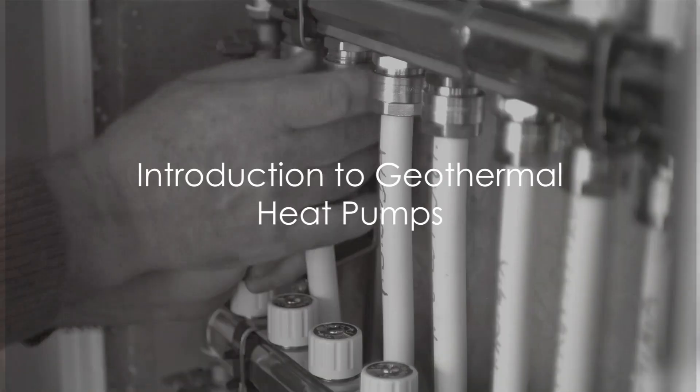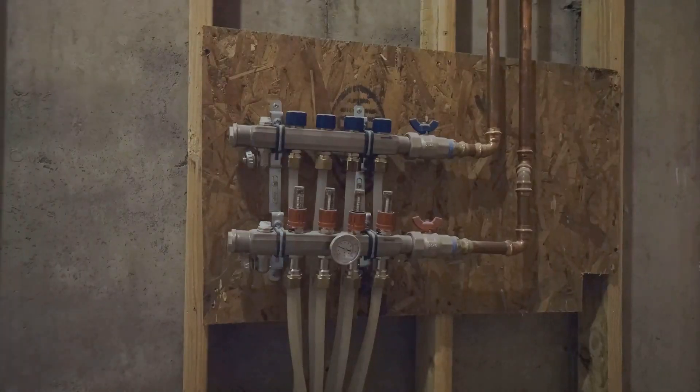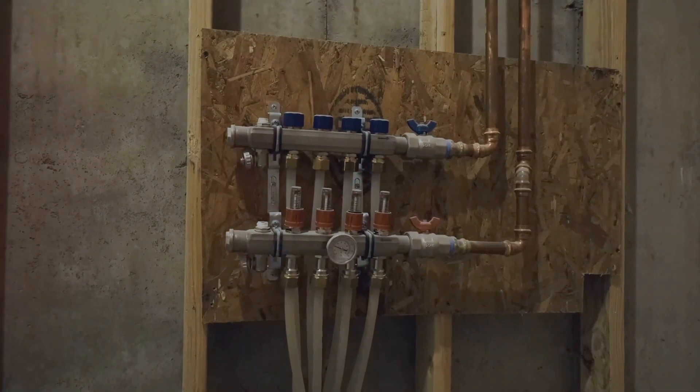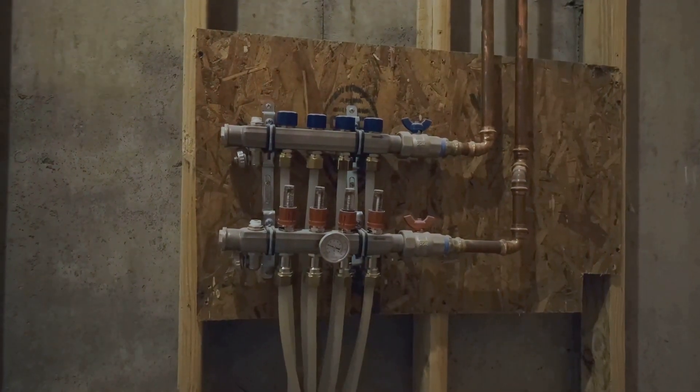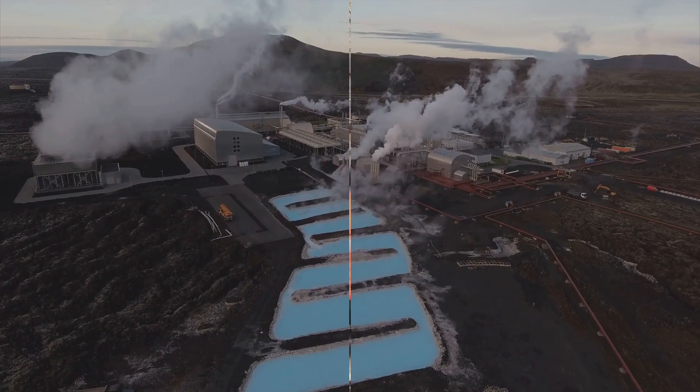Thinking about geothermal heat pumps for your home? Sometimes it might be more than you need. These systems, known as ground source heat pumps, are the Hercules of heating. But let's be honest, not every house is the labors of Hercules. So, could geothermal be overkill?